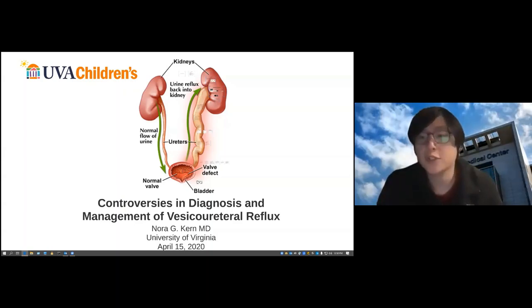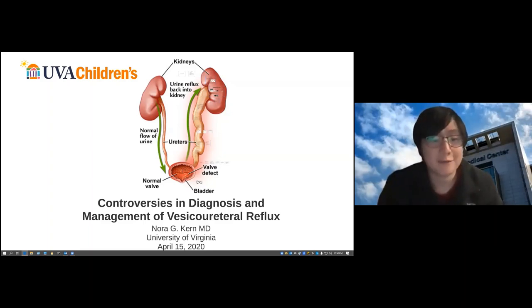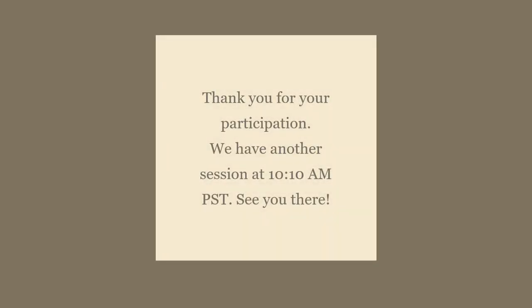Question: do you change antibiotic prophylaxis choice based on prior cultures? Definitely — I follow cultures, especially if there's a breakthrough event. I definitely want to see that prior culture to know if I should change antibiotics. That's all the questions we have for now — thanks for answering everything. We'll send additional questions and post more details on the website. The slides and recording will be shared. Please join us ten minutes after the hour for the next talk. Thank you so much, Dr. Kern.